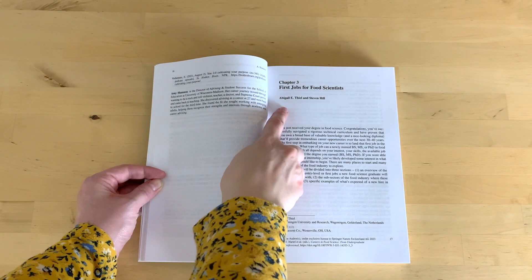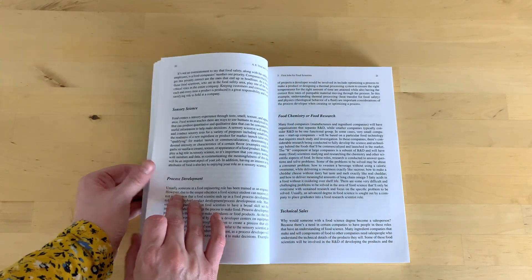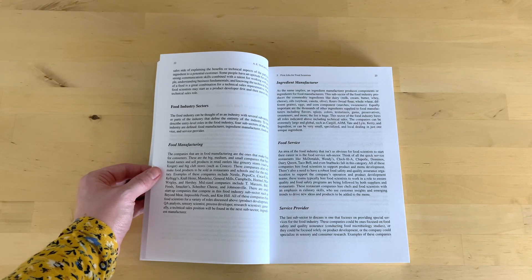The first thing I want to highlight is Chapter 3, early in Part 1 — "The First Jobs for Food Scientists." This is the chapter I wrote, so I'm a little biased, but it was really fun because I co-authored it with Stephen Hill, who wrote this chapter in the first edition. Stephen is the Chief Science Officer at Team Marzetti — you probably know them best for salad dressings. We met via Zoom during COVID, and he has had so many different experiences at really big, well-known companies. Every time we had a Zoom meeting, I just tried to absorb everything he was telling me, because he has way more experience than me. It was a super fun experience to write this chapter with Stephen.